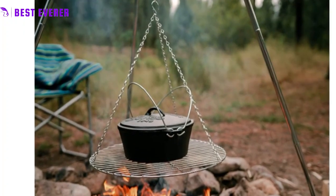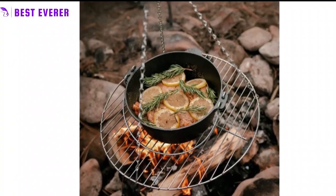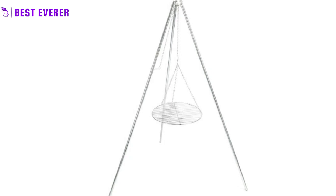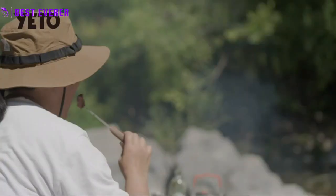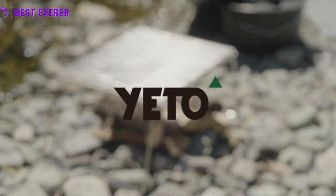In addition to its robust construction, the campfire grill grate is also foldable and portable, making it easy to pack and carry in the included carrying bag. The grid design of the grill prevents food from falling, and the finely polished round corners ensure that your clothes and hands stay safe. It's easy to install, and once you have it set up, you can start cooking your favorite dishes right away. Plus, it's easy to clean and won't deform with repeated use.